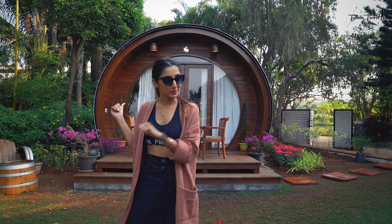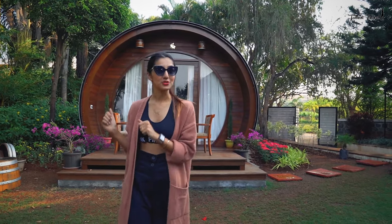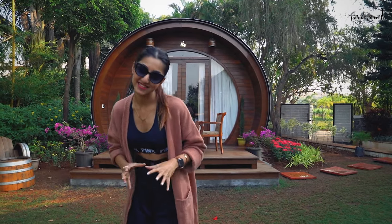This is the barrel room right behind me, which is going to be my abode for the next two days. Let's go inside and see what this cozy space actually looks like.